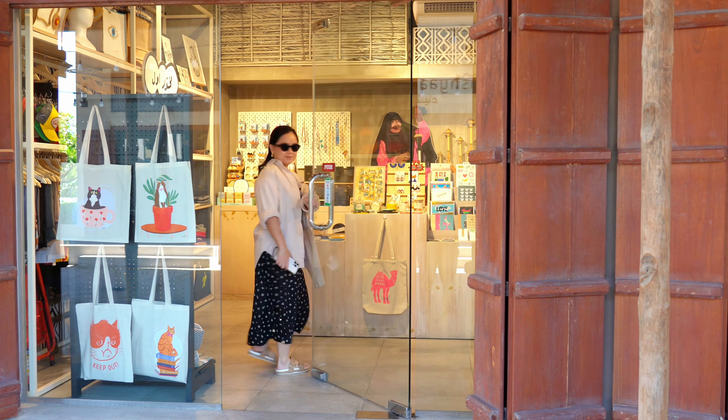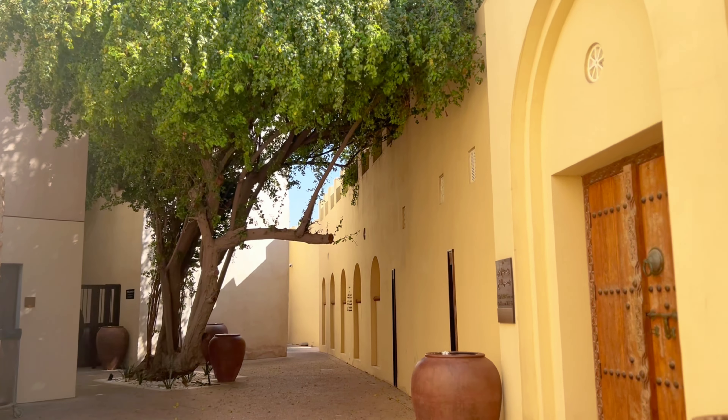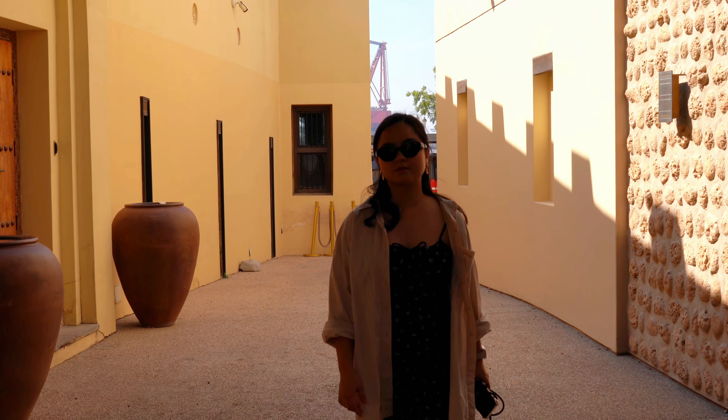There were a lot of Instagrammable spots and hidden alleys which are perfect outdoor photoshoot locations, and of course we had to do some photos for ourselves too. This actually reminded me of Alsif, only more peaceful.